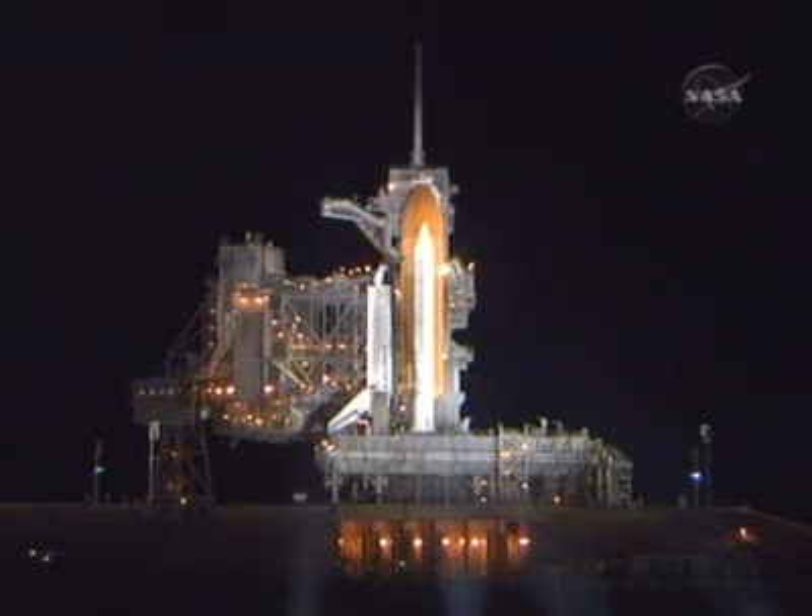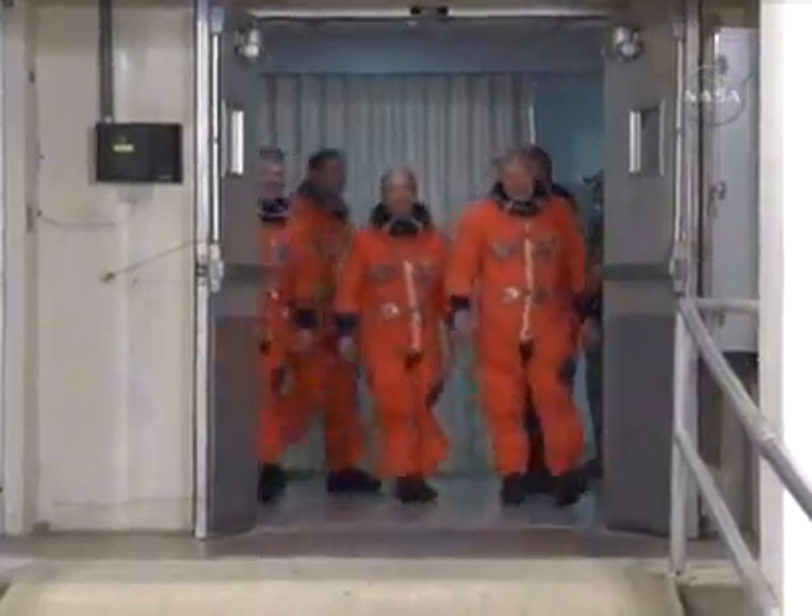The families, meanwhile, have already gone to wherever they're going to watch the launch from. They're in the LCC building right now relaxing and watching what's going on here, and they'll go up on the roof for the final countdown.